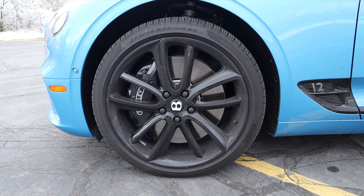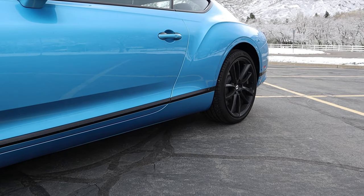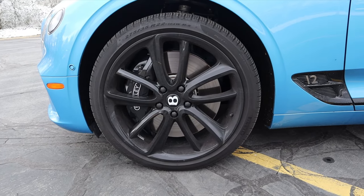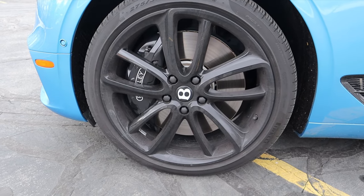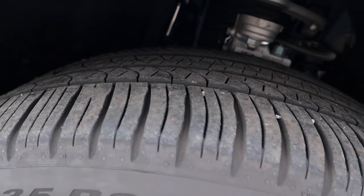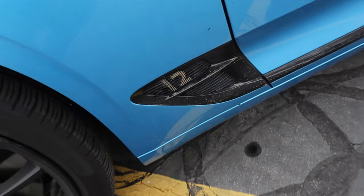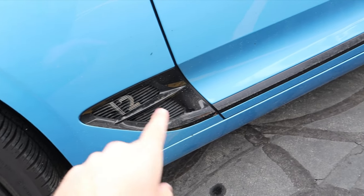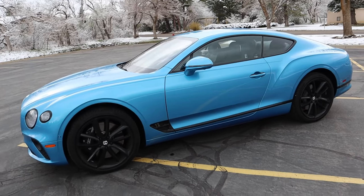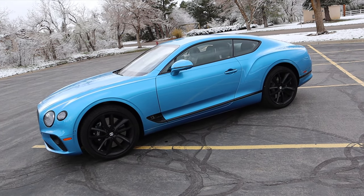Coming to the side, we've got 275-millimeter tires wrapped around 22-inch wheels in the front, and then 315-millimeter tires wrapped around 22-inch wheels in the back. We've got the B logo in the center, the Bentley brake caliper, and look how large those rotors are — they fill up pretty much the whole wheel. Here's a quick look at the front suspension. Notice the fender molding and the subtle W12 badge on the side. I love the side view of this, especially the hips in the back — it looks absolutely fantastic.